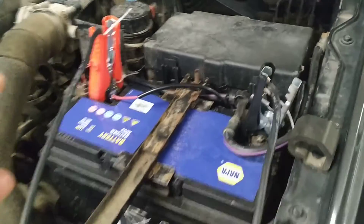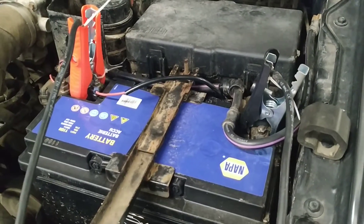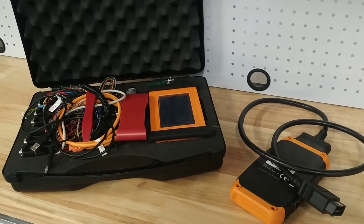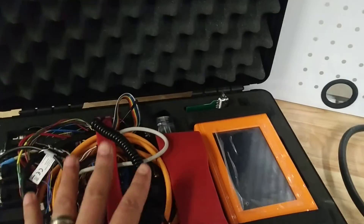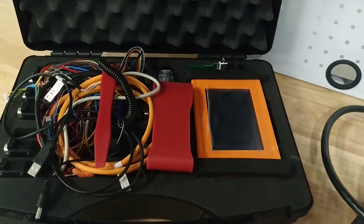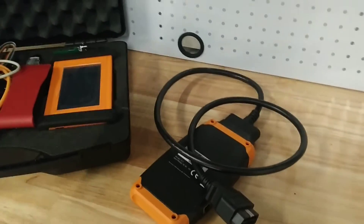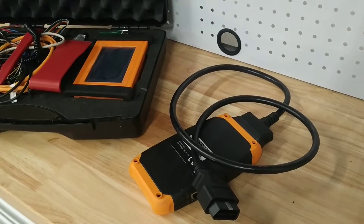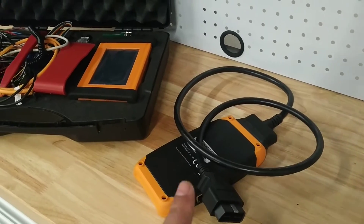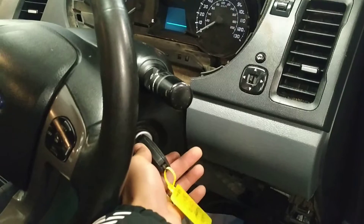When doing vehicle or module programming, always use a battery support unit — we've got ours connected to the wall to give a constant power supply. This is the equipment we're going to use today: this is the mileage correction tool, the DC4 Dash Coder 4, which you can find on our web shop at theobdshop.co.uk. We've also got DealerProg 2 to program the module to the vehicle first. If we can't correct the mileage with that, the DC4 will work OBD on this vehicle. DealerProg 2 is now plugged into the OBD port and I'm switching the ignition on ready for programming.